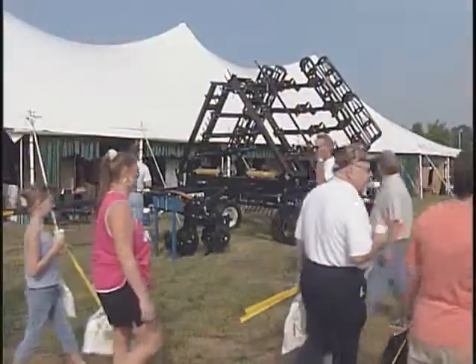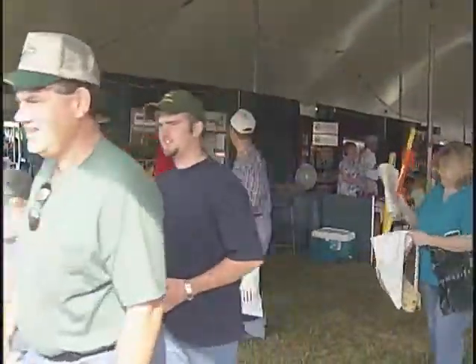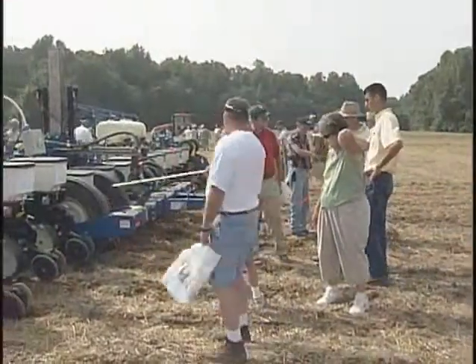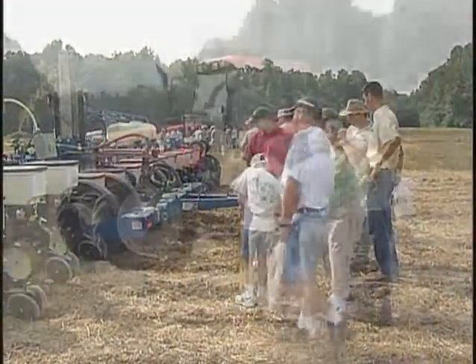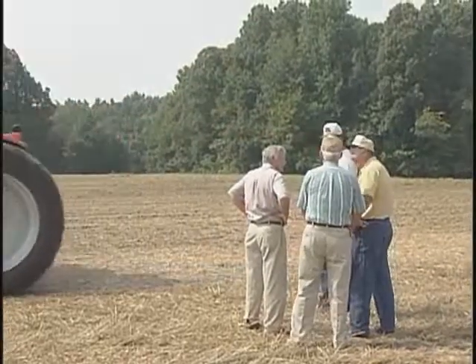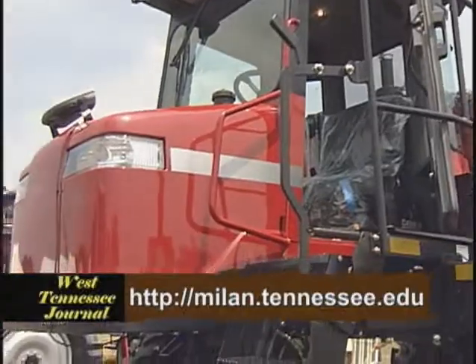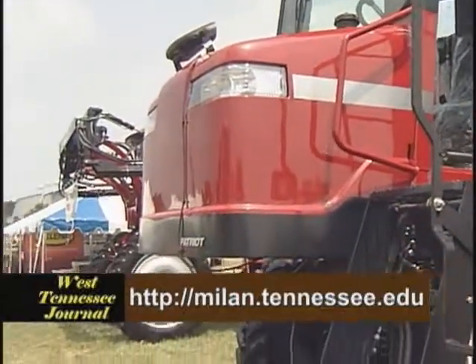Field day was packed full of information and demonstrations for farmers of every kind. But there was also plenty to do for the entire family — with a cookout, antique tractors and engines, cotton fashion show, horse show, and stock car races to name a few. Field day research and information about the experiment station can be found on the web at milan.tennessee.edu.